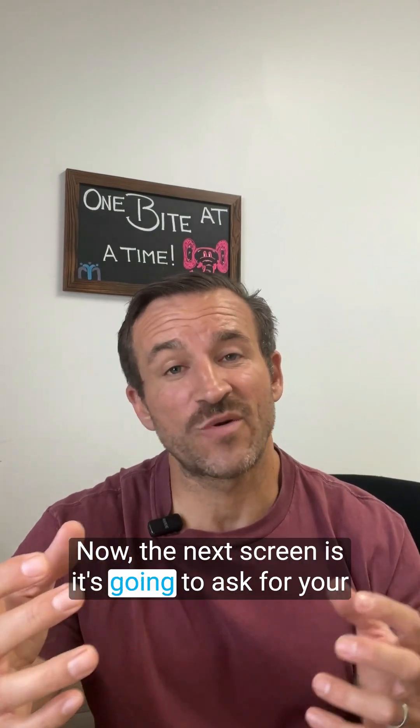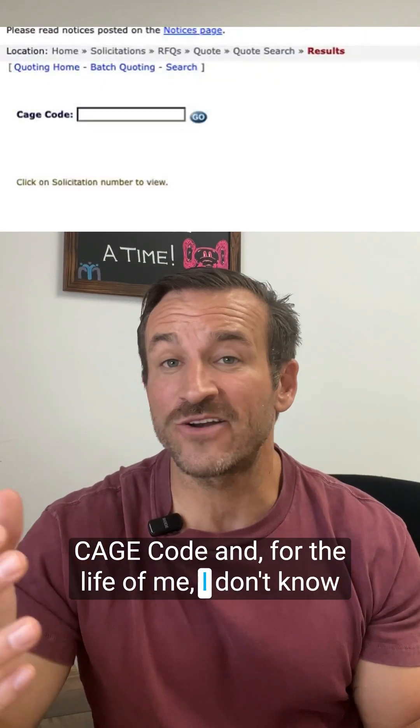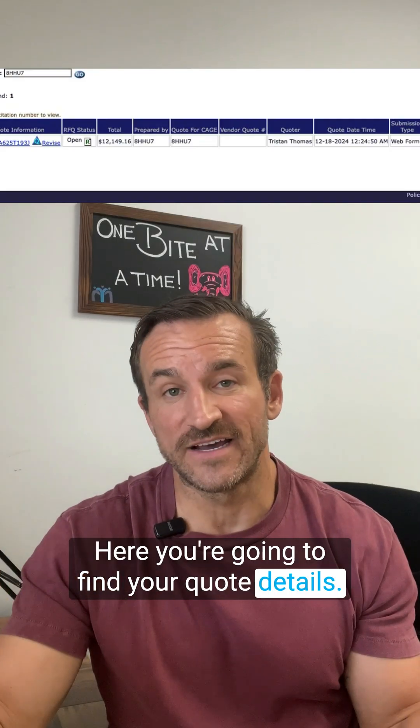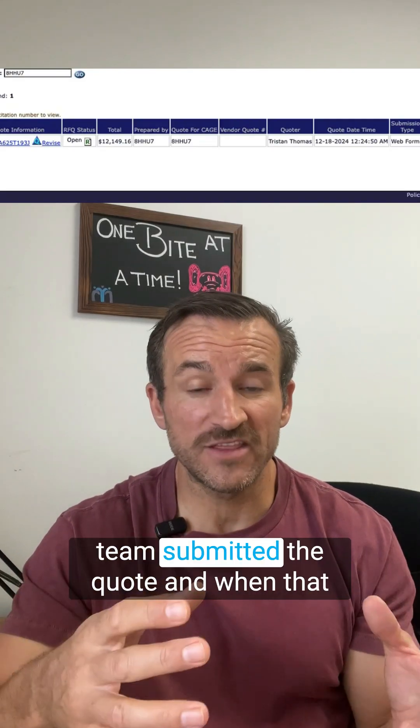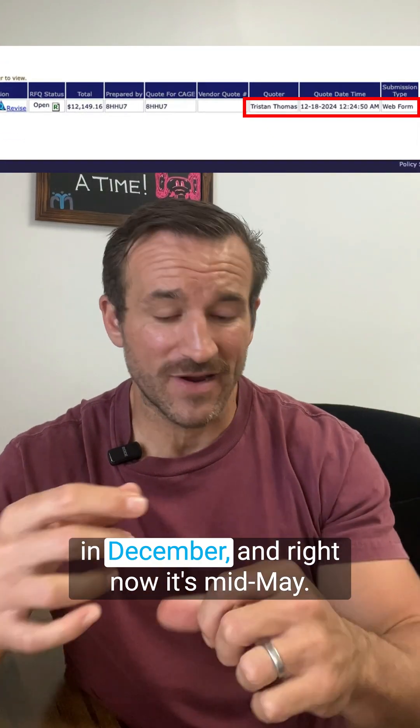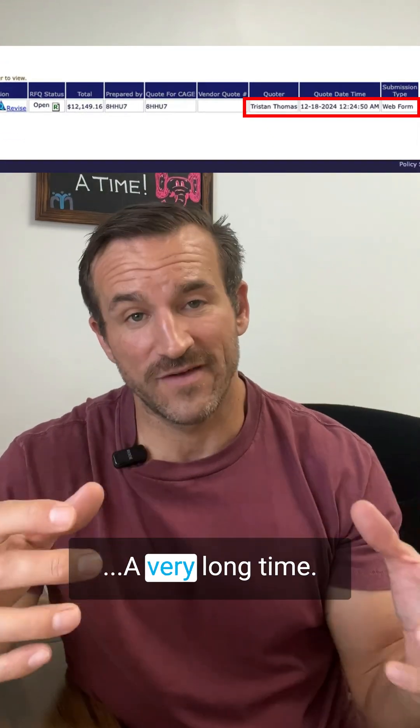The next screen is going to ask for your cage code — and I don't know why, since you've already logged into the system, but type it in anyway. Here you're going to find your quote details. You'll see exactly who on your team submitted the quote and when it was submitted. Like this one was submitted back in December, and right now it's mid-May — a very long time.